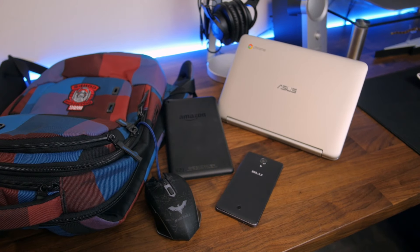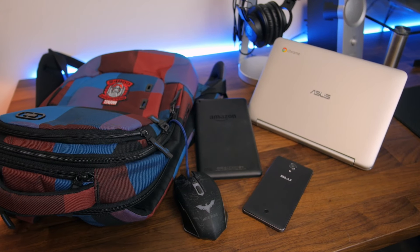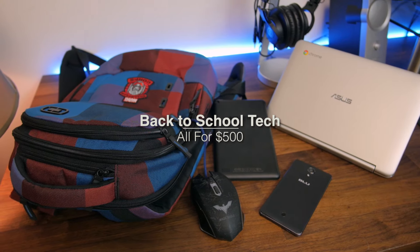What is up guys, Alex at Sipno Tech, how are you doing? It's that time of year again — back to school. I got 5 all-you-need tech items to get you through another year, and by the way, it's all combined for $500. Let's get into it.